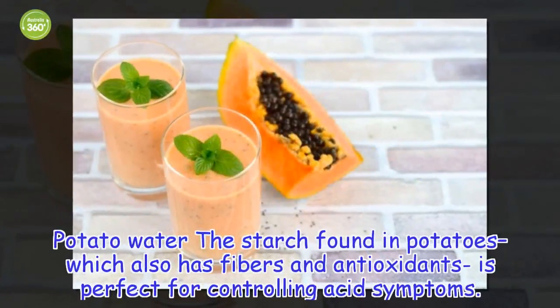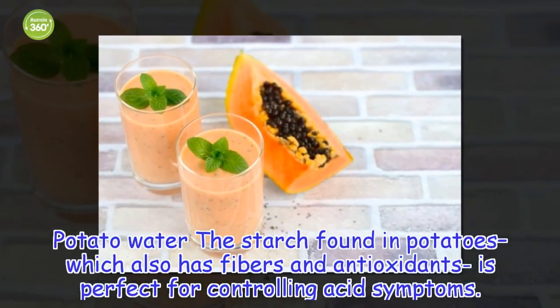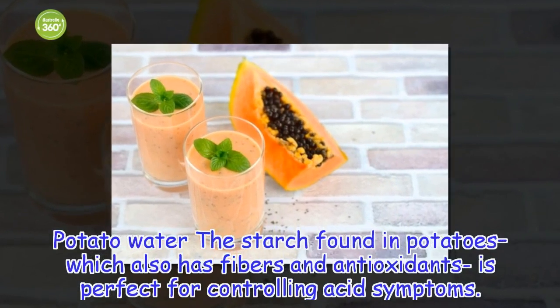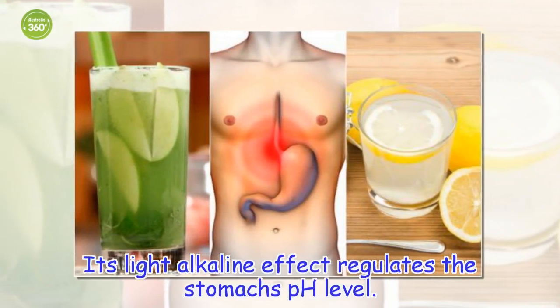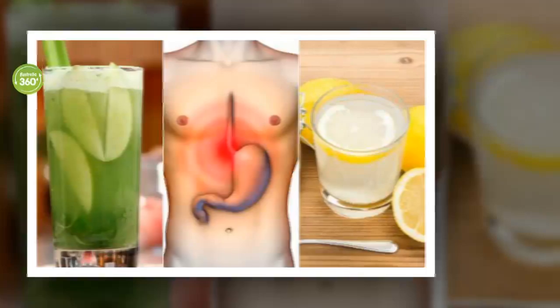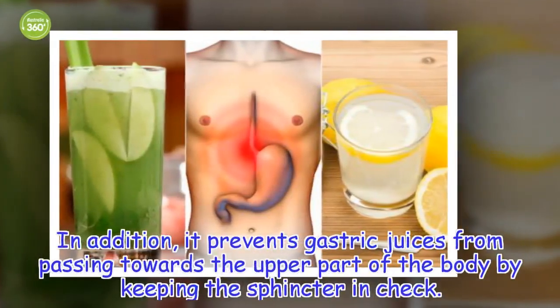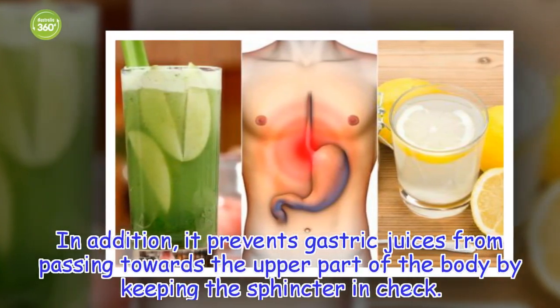5. Potato Water. The starch found in potatoes, which also has fibers and antioxidants, is perfect for controlling acid symptoms. Its light alkaline effect regulates the stomach's pH level. In addition, it prevents gastric juices from passing towards the upper part of the body by keeping the sphincter in check.